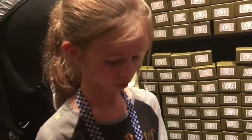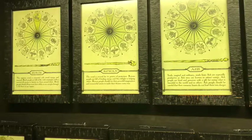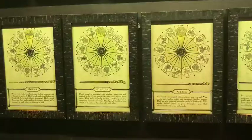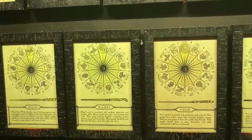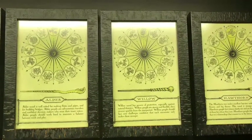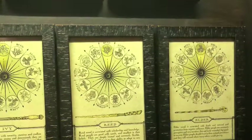Wands are made of things like holly, oak, vine, hazel, elder, ash, and birch. They have different cores, like phoenix tail feather, unicorn hair, and dragon heartstring. No two Ollivander wands are the same, just as no two unicorns, dragons, or phoenixes are quite the same. And of course, you will never get such good results with another wizard's wand.